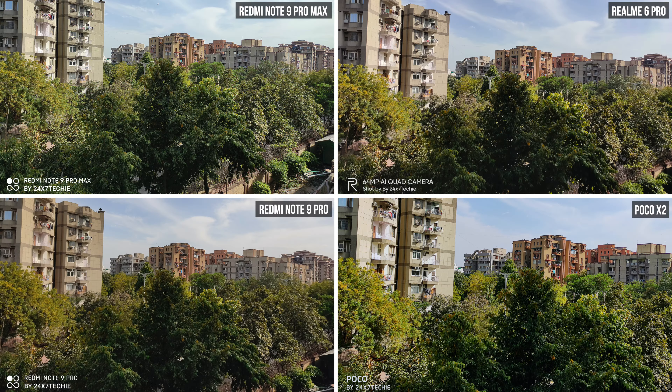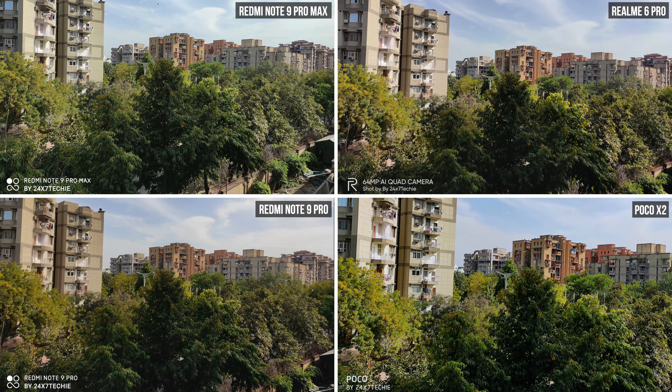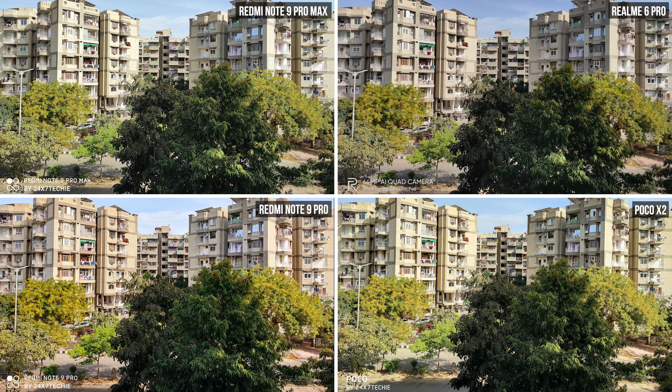In the first image, we notice that the color on the Redmi Note 9 Pro Max is not that great — be it the greenery in the front or the buildings in the back. Zooming in to see more details, we notice that the Poco is performing the best in details and dynamic range. The Realme 6 Pro is a very close second, and surprisingly the Redmi Note 9 Pro is outperforming the Redmi Note 9 Pro Max.